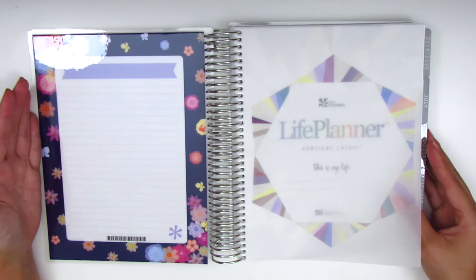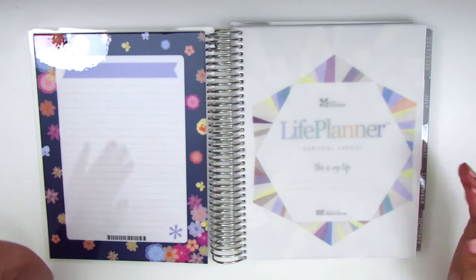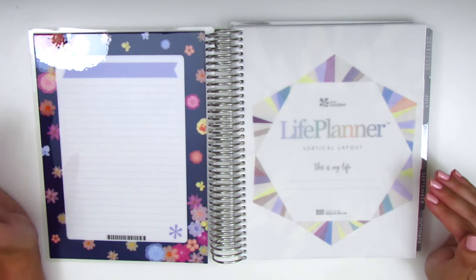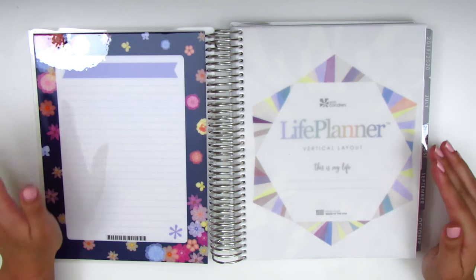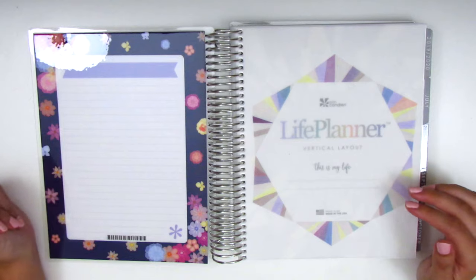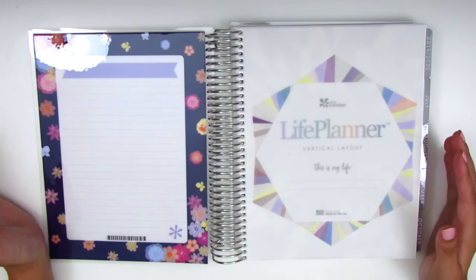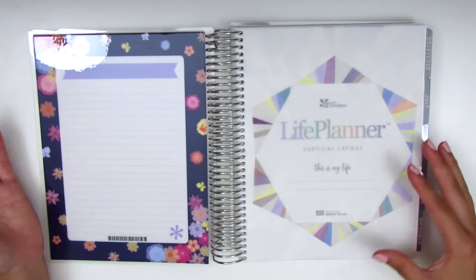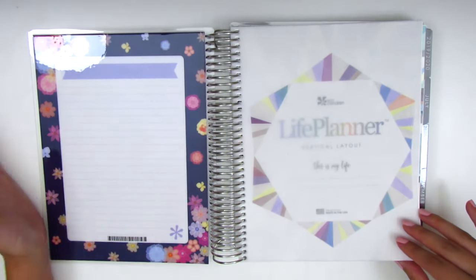The closest alternative was a Recollections planner from Michael's, but the same thing happened last year — the paper color is not the same as white-out color, so anytime I white out, which is a lot, you can totally see it. That's just kind of a deal breaker for me, so I ended up going with the Erin Condren again.